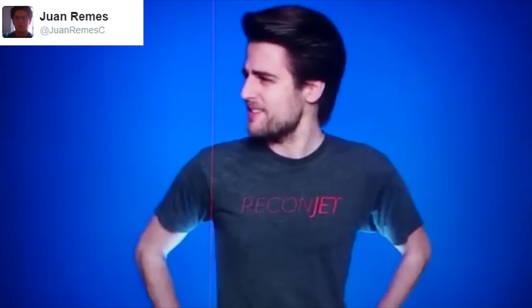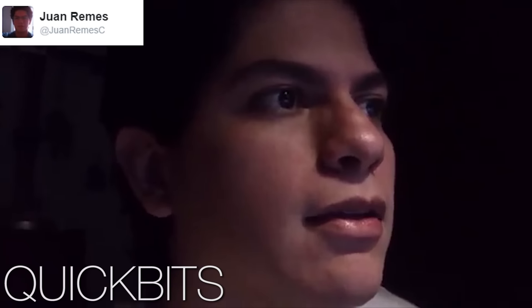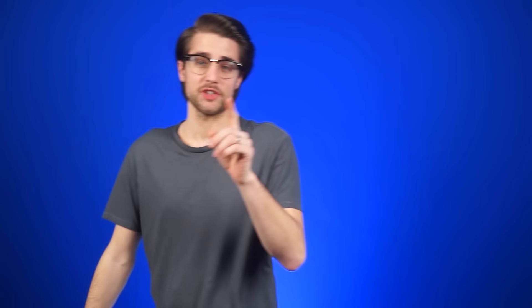You know what time it is — Quick Bits! I think someone did say Quick Bits. It was me. Quick Bits... again.